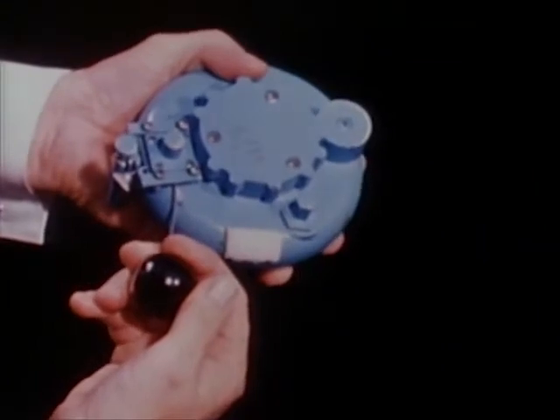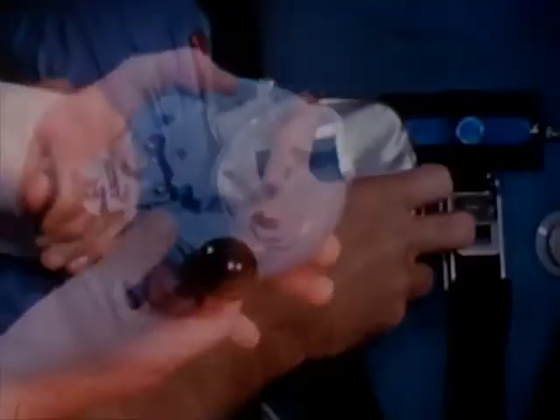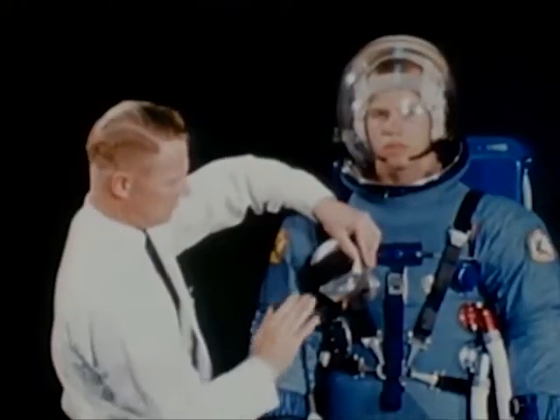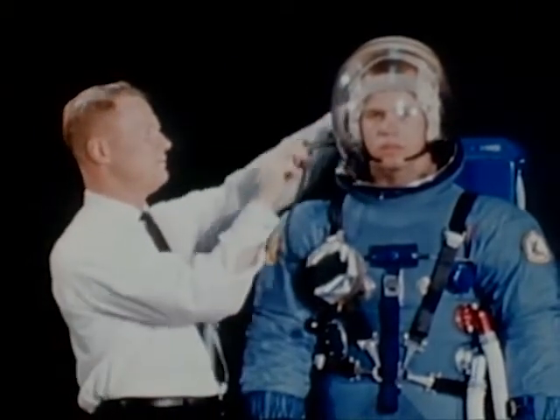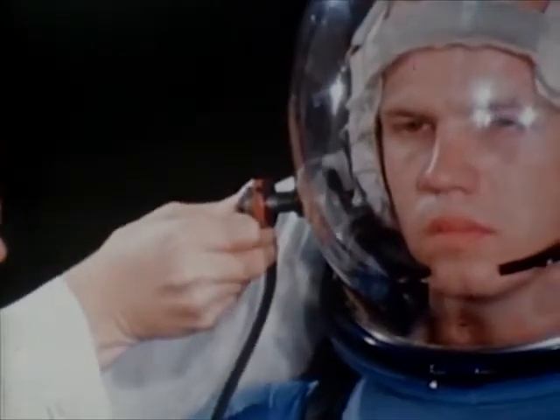A tug on the ball handle will release a five-minute metered supply of oxygen. In this development model, the oxygen bottle is contained in a zippered pouch to facilitate attachment to the pressure garment. The feed hose will be inserted into the helmet before extravehicular activity is begun.